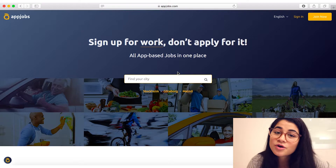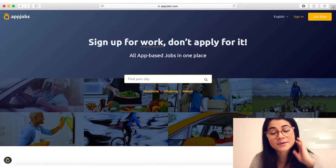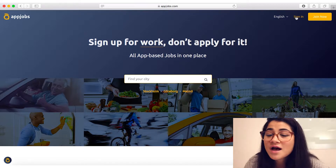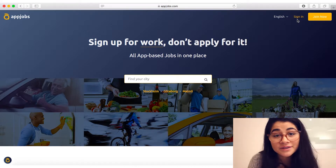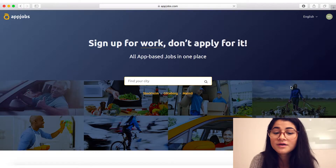First thing you want to do is go to appjobs.com and save it as your favorite. In the top right you can see an option to sign in or join now. If you have an account you sign in, if you don't, create one. I already have an account so I'm gonna click on sign in.